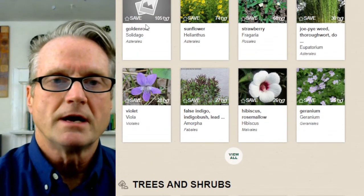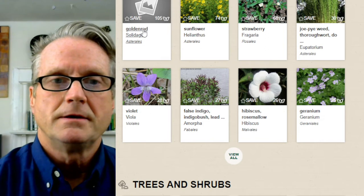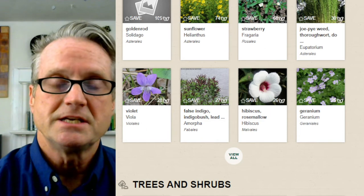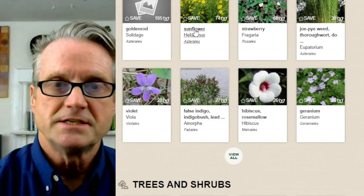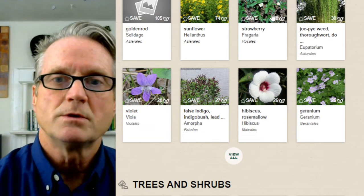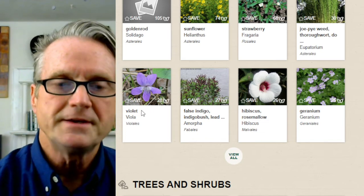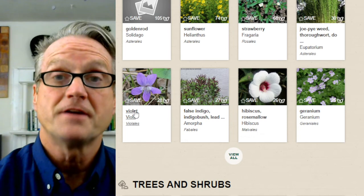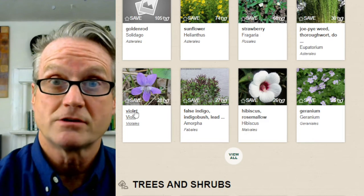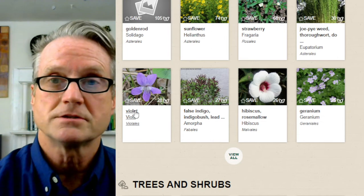The list is ranked in order. In my county, goldenrod — which is a genus — supports 105 species of caterpillars. Sunflower is next at 74 species, strawberry is next at 68, and Joe Pye weed is next at 30. Violets are fifth on the list. Violets are not weeds — they're valuable native plants, fifth on the list of flowers and grasses in my county in terms of the caterpillars they support.